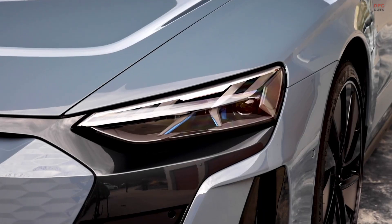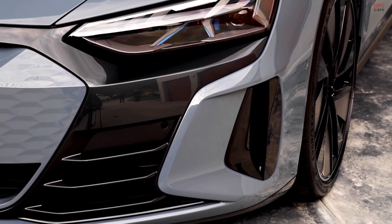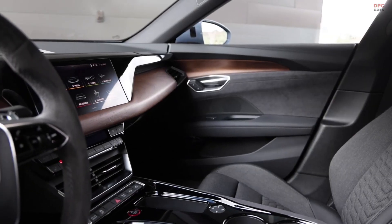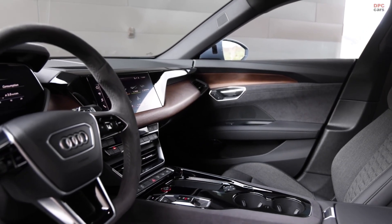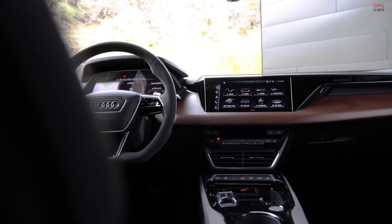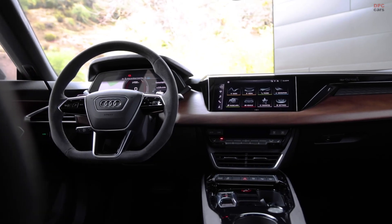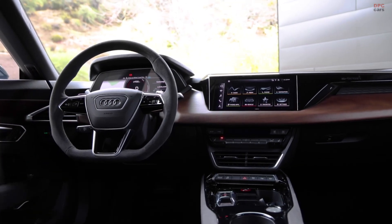The Audi e-tron GT comes with an 800-volt system and a maximum charging power of 270 kilowatts, allowing it to recharge from 5 to 80 percent in just 22.5 minutes. Very important to achieving that fast charging time is our intelligent thermal management system with four different cooling circuits.